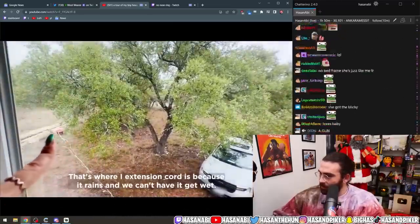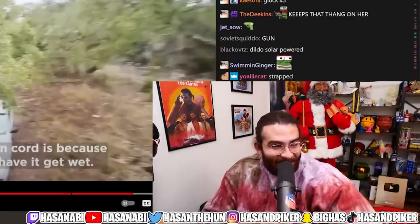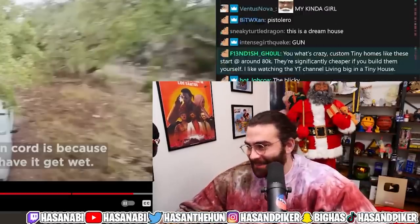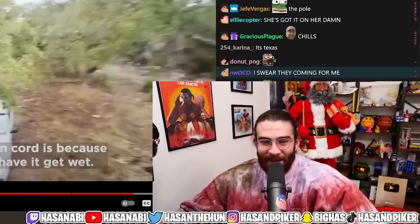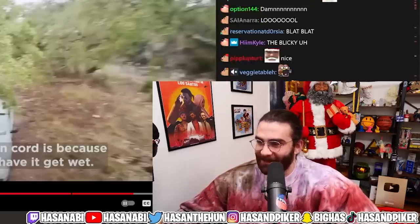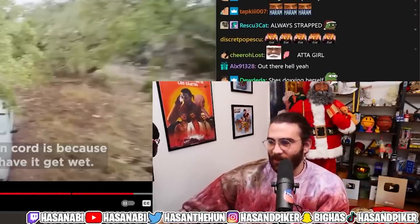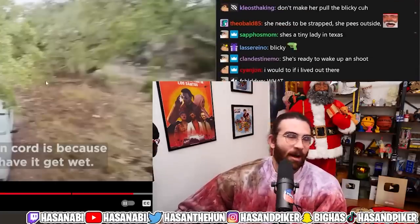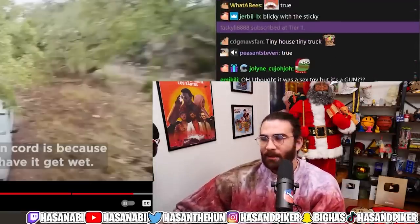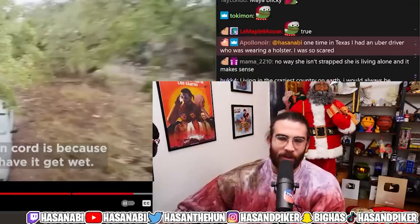She stays strapped — you can't catch her slipping! That's Texas. She just keeps that thing close. It's not even just Texas — she lives in the middle of nowhere to be fair. Unironically one of the only valid instances for having a gun: if you live on a major property like that with barely a zip code on your house, no driveway, no letterbox.